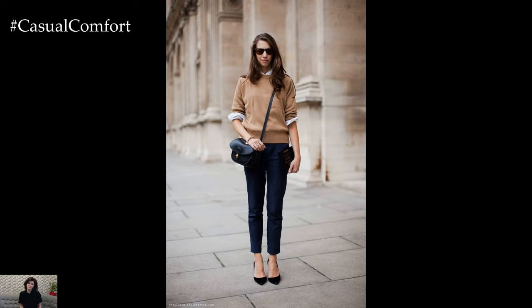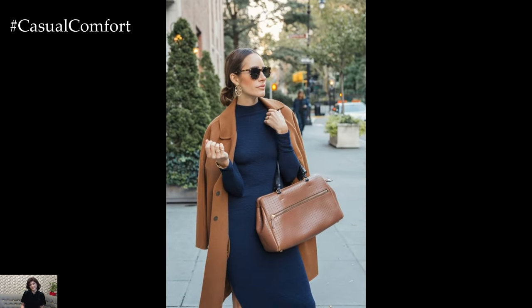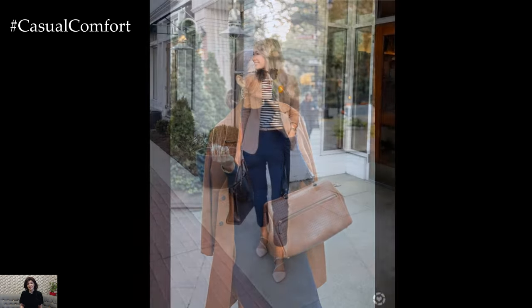Adding to the ensemble, a pair of navy trousers or dark denim seamlessly continues the sophisticated theme. The subtle contrast in tones between the navy and camel creates a visual interest that is both elegant and understated, resulting in a cohesive outfit that exudes a sense of sartorial finesse without being overly formal.